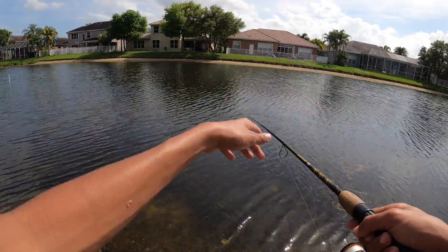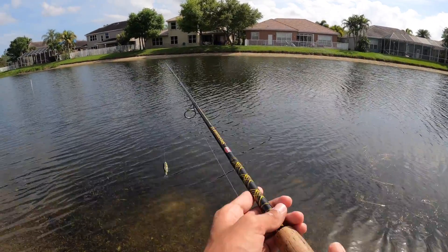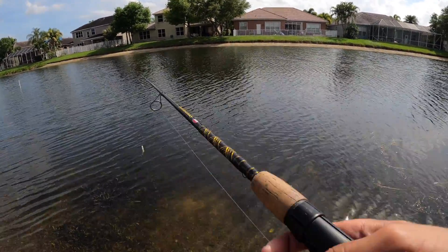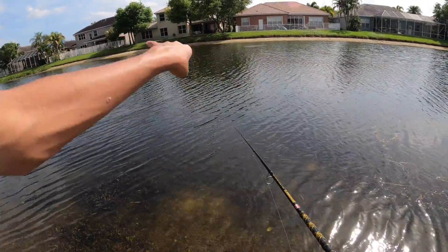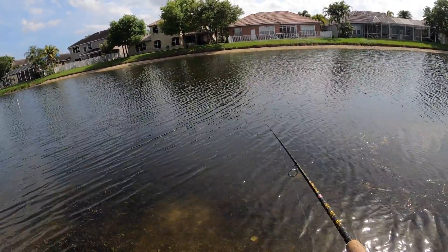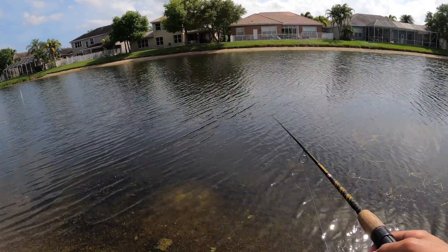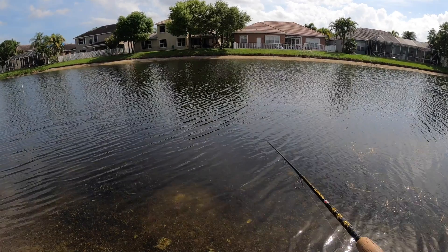Oh my god, did you see that? That was insane — a bass just jumped right in front of my bait! I don't know if he was after it or what, I should have flipped right in front of him. I've never seen that up close — just jumping. I don't even think he was going for my bait, I think he just jumped up. That was insanely cool.